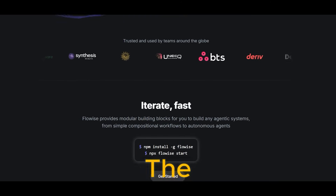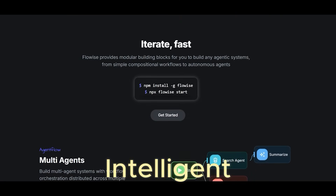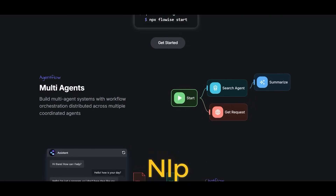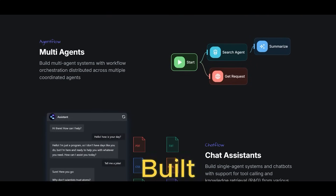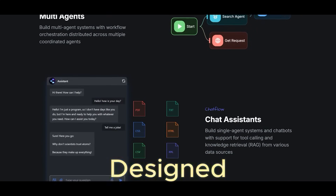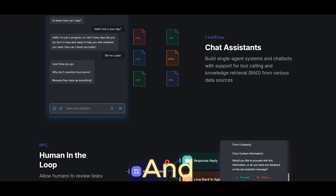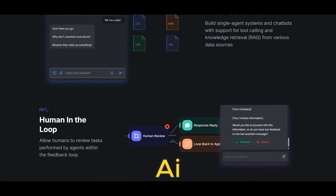It's less about the number of integrations and more about streamlining intelligent apps — think chatbots, digital agents, or NLP-heavy workflows. Built for AI, everything is designed with AI at the core. That means less fiddling around and more rapid prototyping of AI solutions.